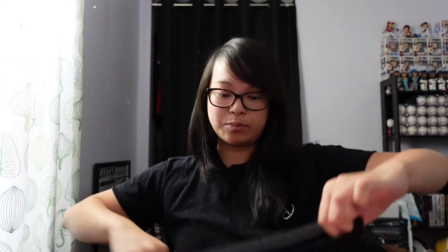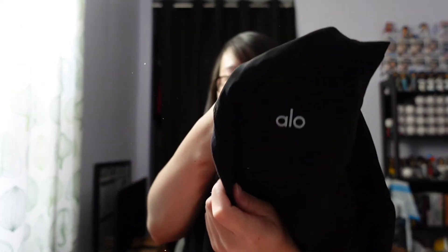The last piece I picked up is a pair of Alo Yoga leggings. They're black with some mesh detailing on the side. I don't know the size because the tag is missing, but Alo Yoga sells pretty well.